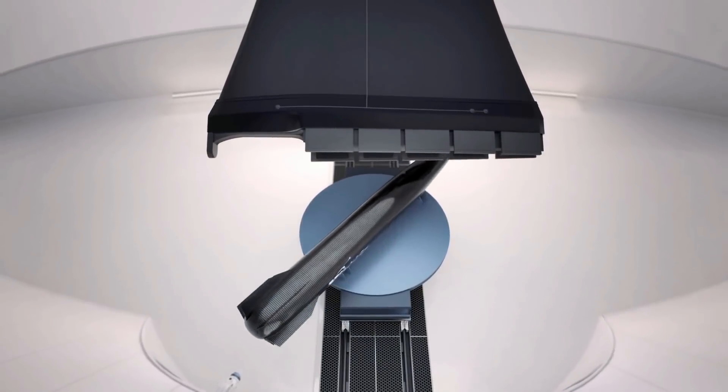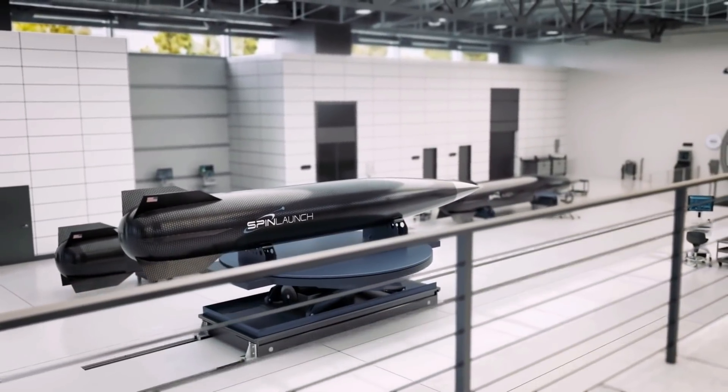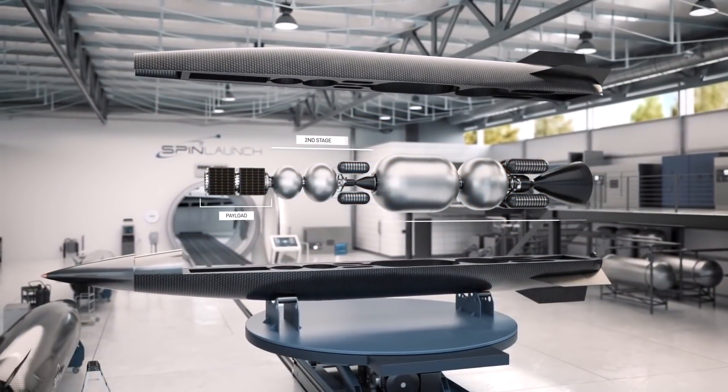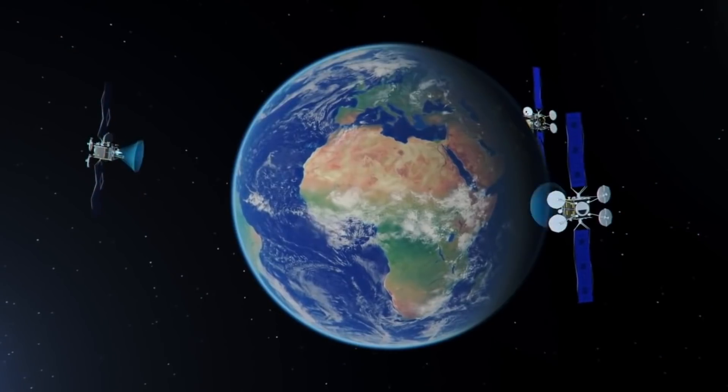SpinLaunch plans to rewrite the entire rocket equation with their new system, greatly reducing the size, cost, and complexity of rockets. The SpinLaunch design for its orbital vehicle would be able to carry about 440 pounds of payload to orbit, equivalent to a few small satellites.